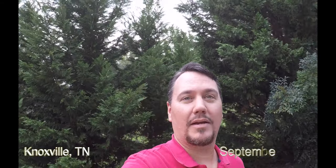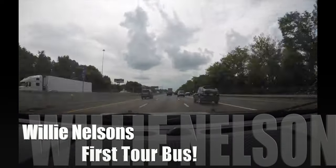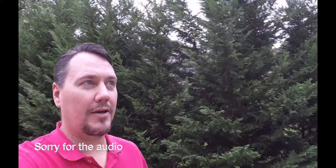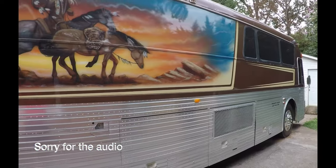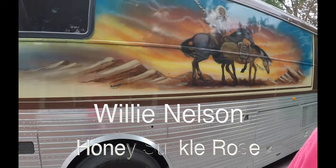Well, the surprise I had for you guys is sitting right beside me here. So here's what I was wanting to share with everybody today. This was Willie Nelson's tour bus. Her name was Honeysuckle Rose.